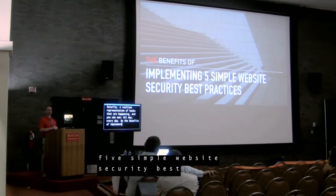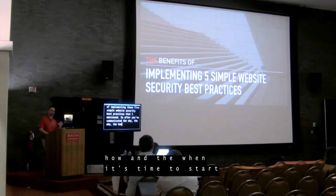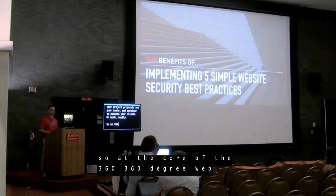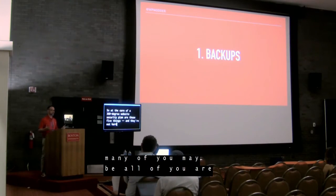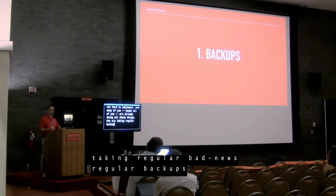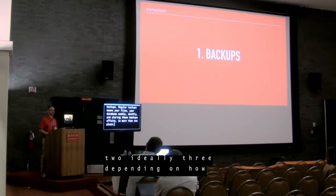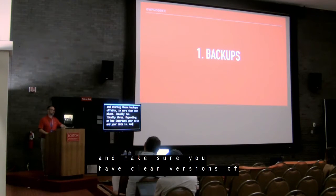After you've communicated the why, who, how, and when, it's time to start building security into your project proposals. At the core of a 360-degree website security plan are five things — and they're not hard to implement. Number one: take regular backups. Regular backups means your files and your database — weekly, monthly — storing those backups off-site in more than one place, ideally two or three, depending on how important your site and data is. Make sure you have clean versions of those backups, and test them on staging sites.